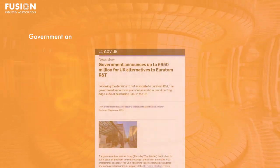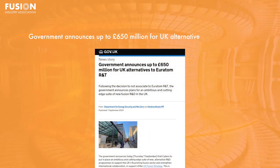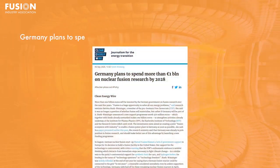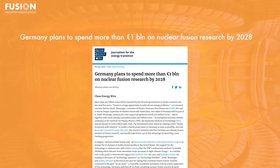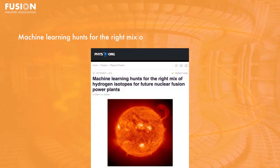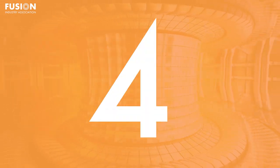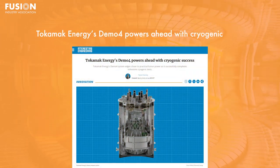Stories today include: One, government announces up to £650 million for UK alternatives to Euratom R&T. Two, Germany plans to spend more than €1 billion on nuclear fusion research by 2028. Three, machine learning hunts for the right mix of hydrogen isotopes for future nuclear fusion power plants. And four, Tokamak Energy's Demo Four powers ahead with cryogenic success.